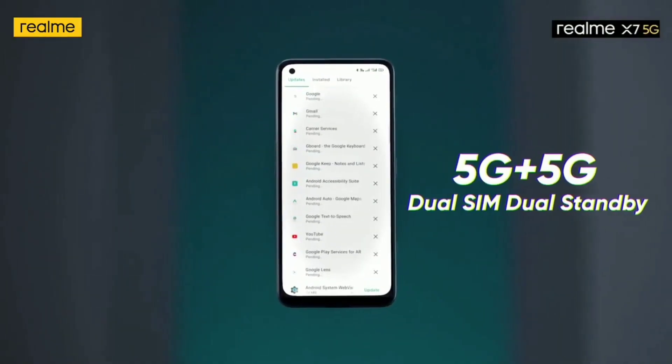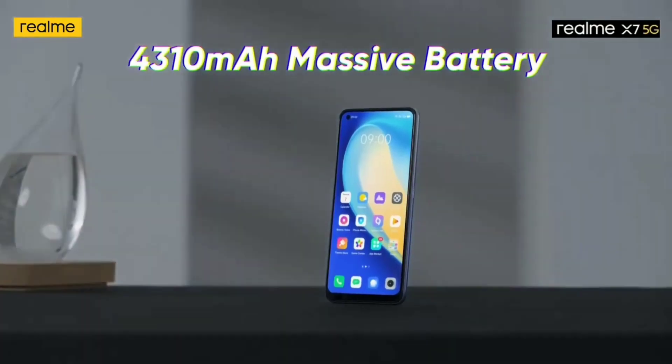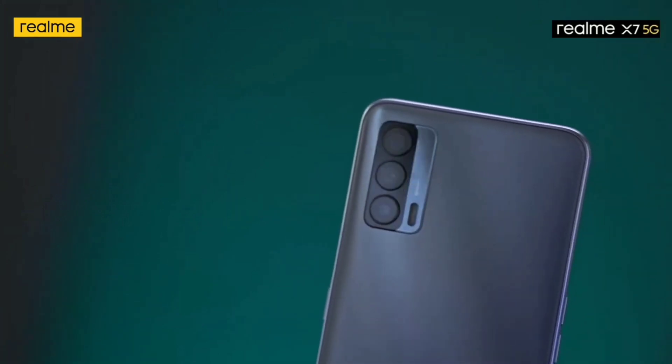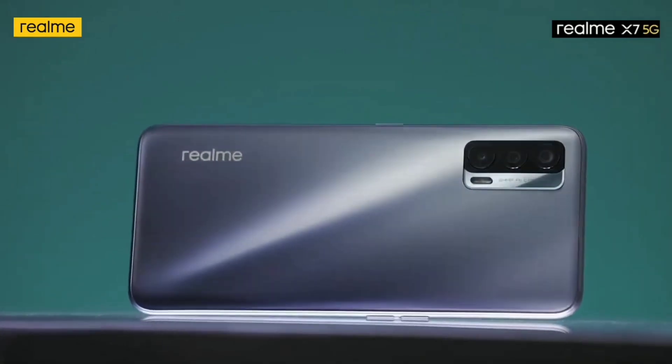If you have a 5G support SIM slot, you can use a massive battery size of 4300mAh. It has a fingerprint display and you can use it in two colors.